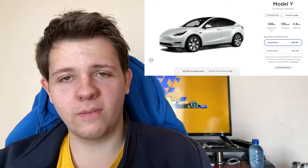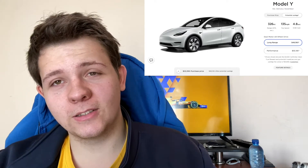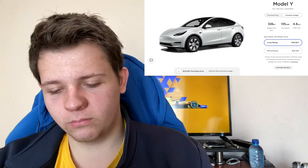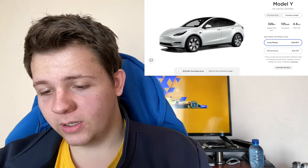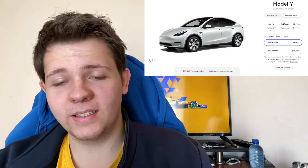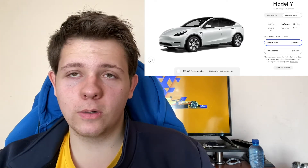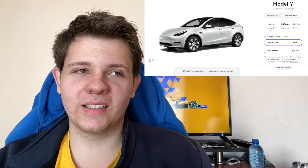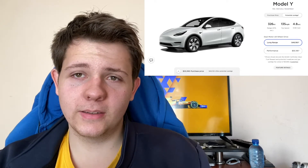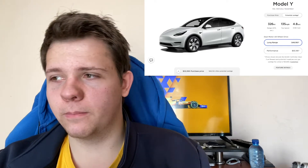The final model is the Model Y. The long range is about $48,000 with potential savings, going up to $53,000 without. The performance version is about $55,000. The range is 326 miles on one charge, with a top speed of about 135 miles per hour and 0 to 60 in 4.8 seconds. This is more of a family in-town car — compared to the Model X which is a full family car, this suits smaller families or someone who wants a bigger car for carrying large items and daily commuting.